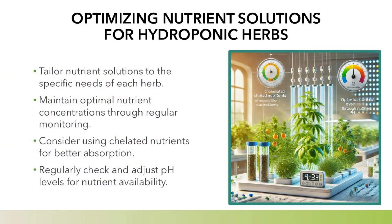Optimizing nutrient solutions for hydroponic herbs: tailor nutrient solutions to the specific needs of each herb. Maintain optimal nutrient concentrations with regular monitoring. Consider using chelated nutrients for better absorption, and regularly check and adjust pH levels for nutrient availability.